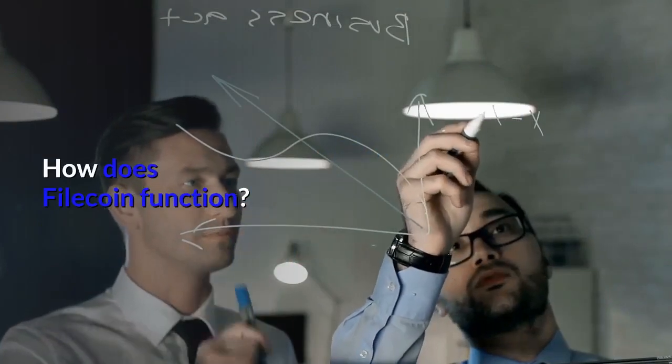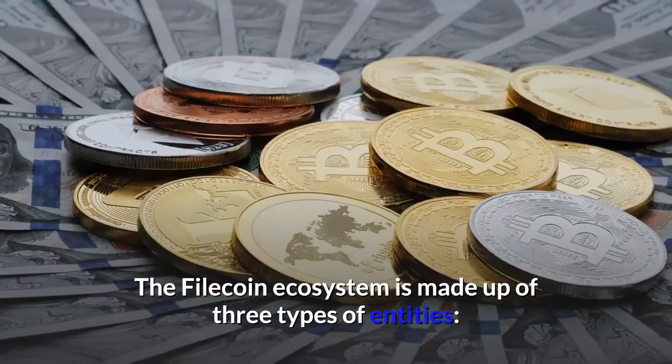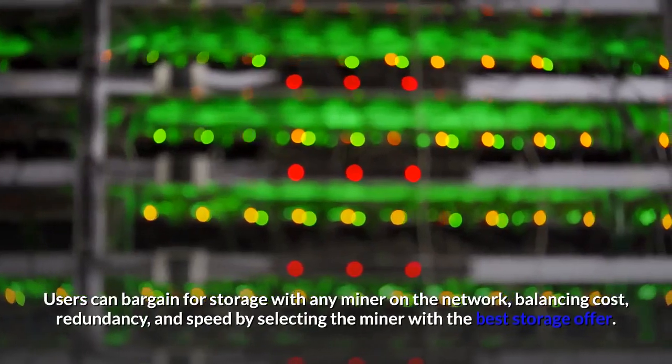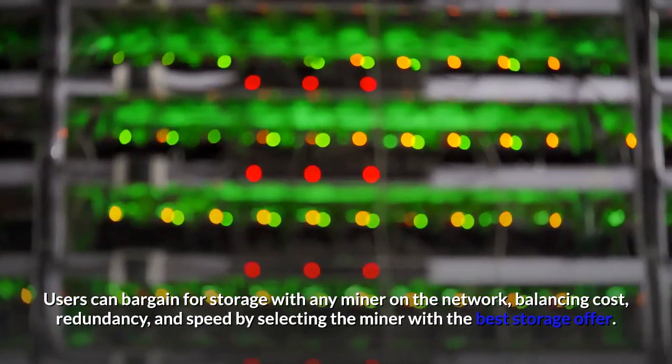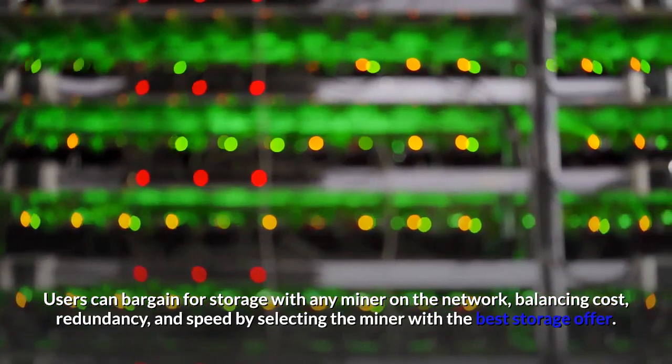How does Filecoin function? The Filecoin ecosystem is made up of three types of entities. Customers are users who pay storage miners to store their files. Users can bargain for storage with any miner on the network, balancing cost, redundancy, and speed by selecting the miner with the best storage offer.